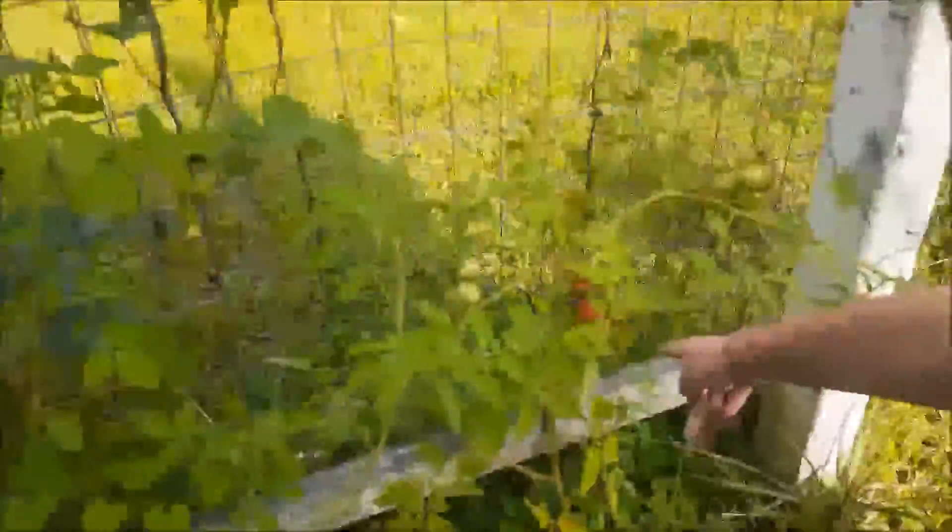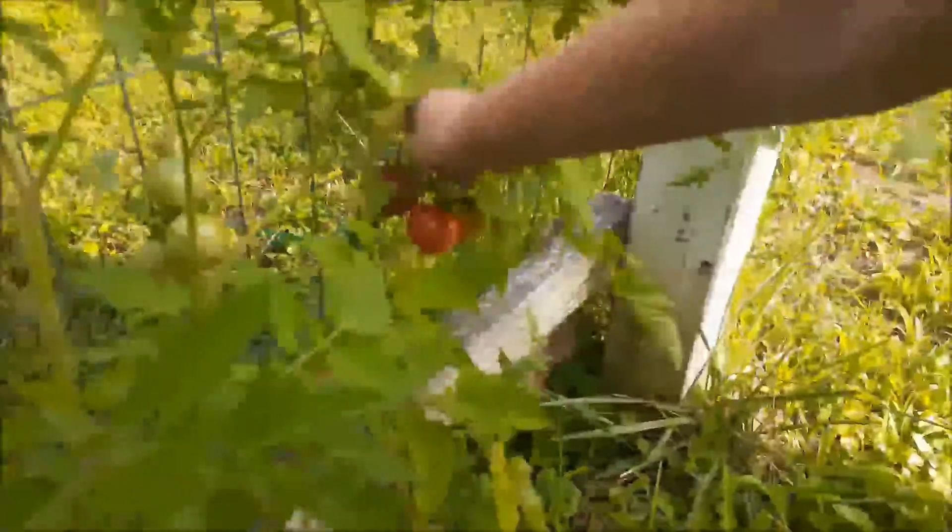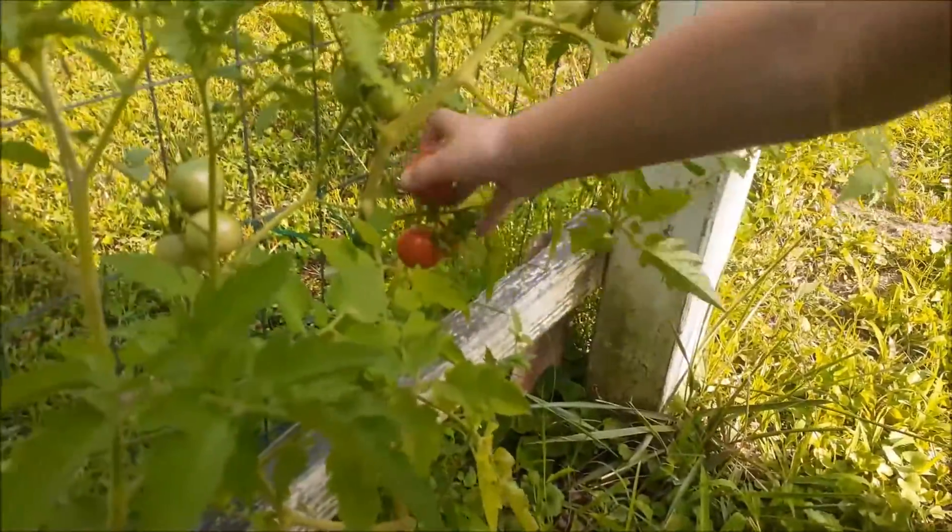Right here. There's a baby. We're only gonna pick the little red ones. They're perfect for a baby salad.